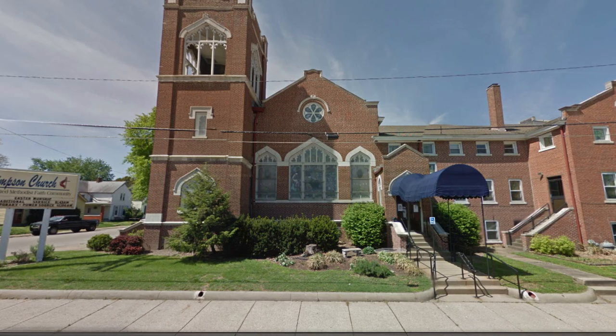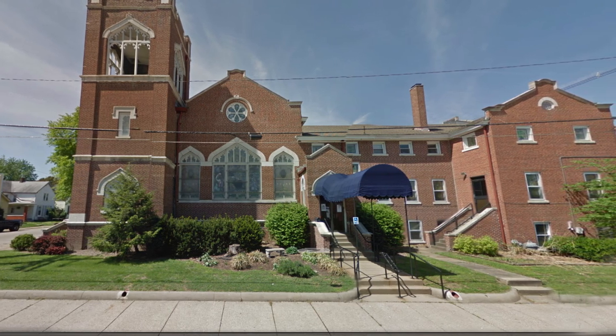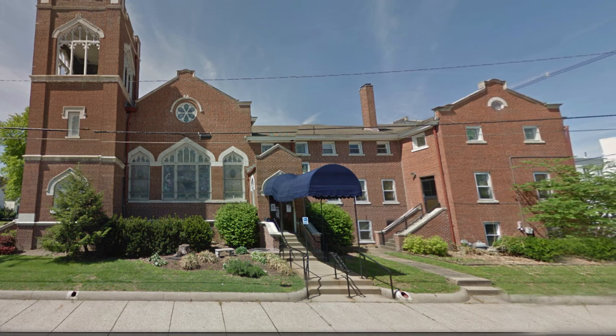In 1954, a school and fellowship hall was built on the rear of the church. For over 100 years, this building has served as the home of Simpson Methodist Church and an important part of the Westside religious community.